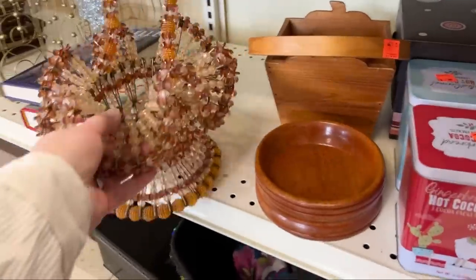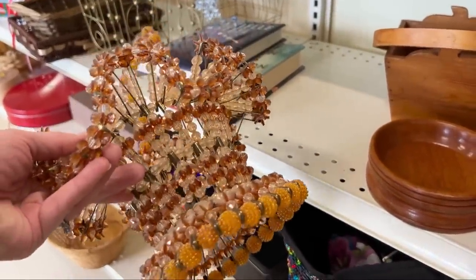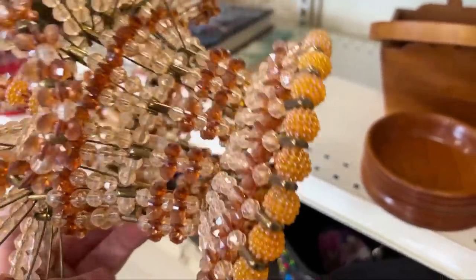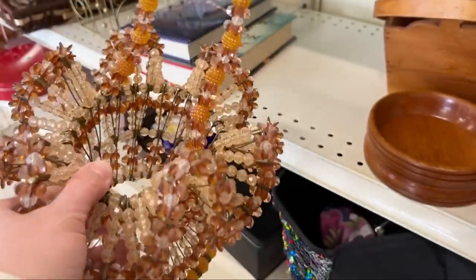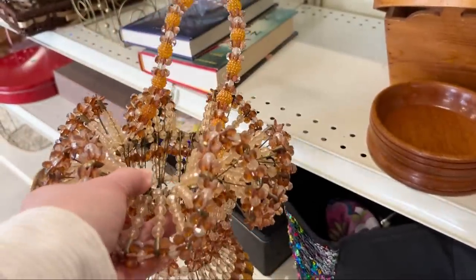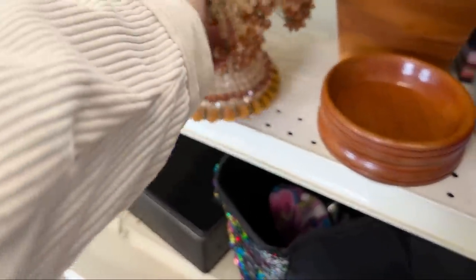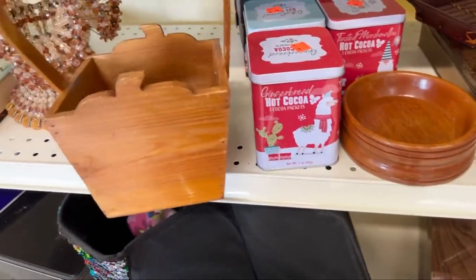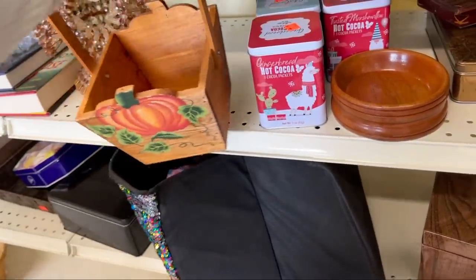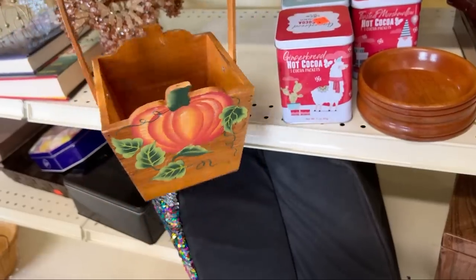This beaded basket — wow, somebody put a lot of work into that with safety pins. When I was young, it was in style to have safety pins with beads and then you'd put them on your shoes. And a wood apple basket — kind of cute. It's a pumpkin! A wooden pumpkin basket.